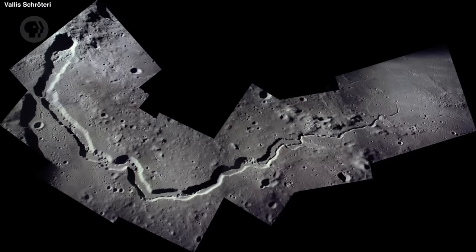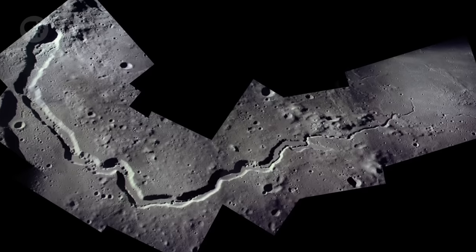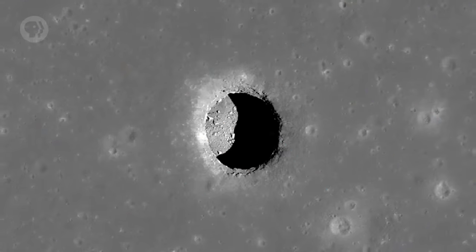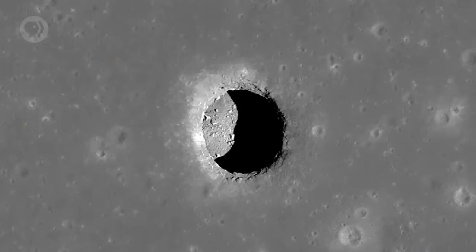And there's so much more! Long, sinuous rills, like dry riverbeds, wind their way across the surface — actually the sites of ancient lava flows. There are lava tubes as well, where the top of a lava flow cooled and formed a tunnel through which lava could flow for long distances. Sometimes the roof collapses and forms a skylight, and we can see into the otherwise hidden tunnel. There are also cliffs, mounds, ancient and quite dead volcanoes, even mountain chains.